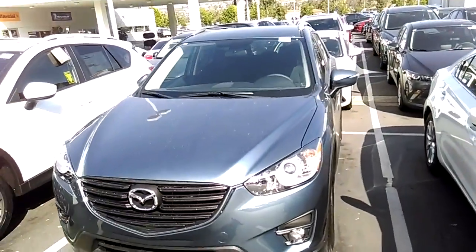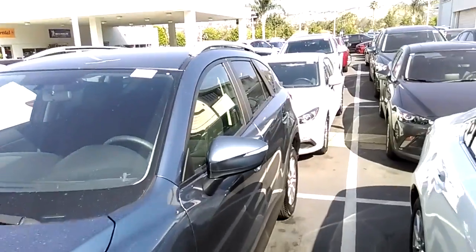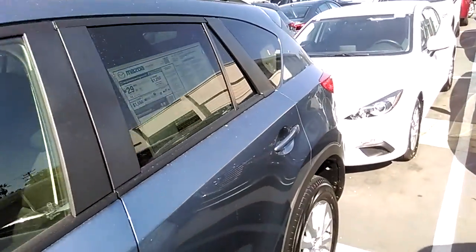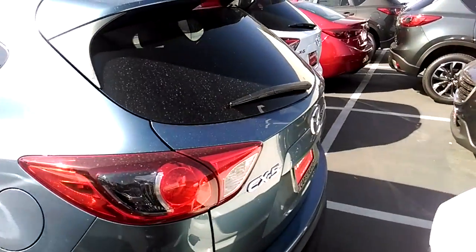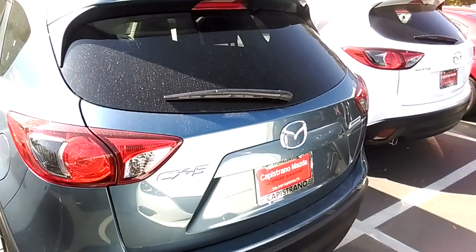This is a 2016 and a half Mazda CX-5 Touring base. This one is in Blue Reflex — we have it in Meteor Gray and the White that you requested as well. Really beautiful car, really stylish and safe.